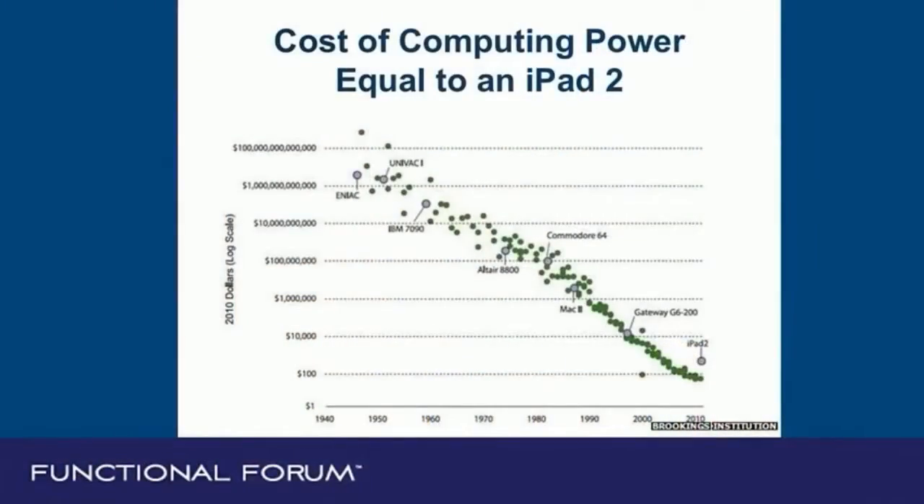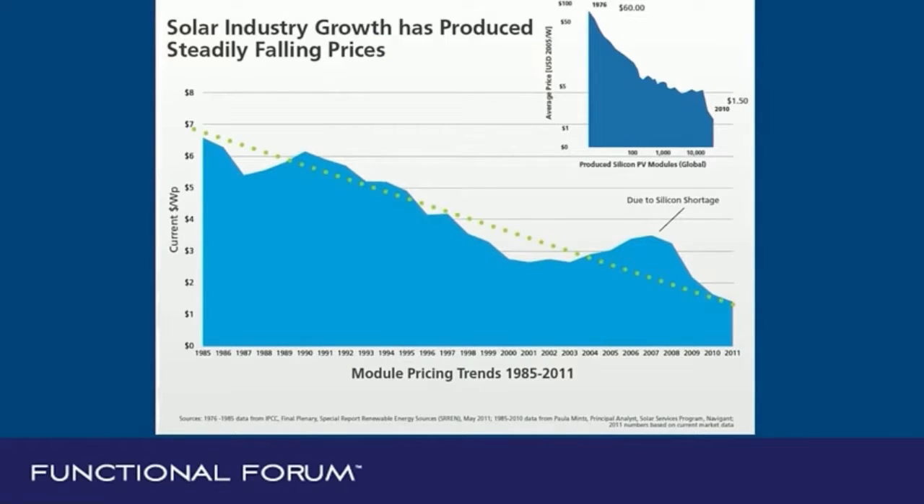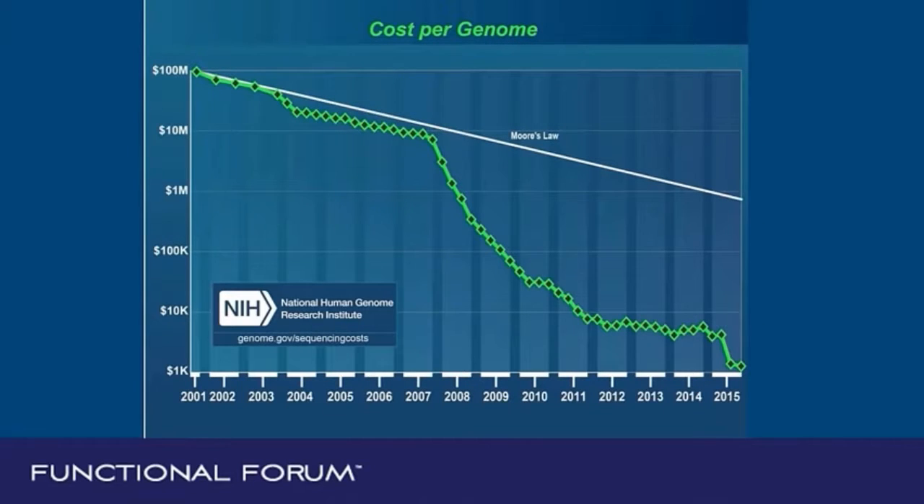Is anyone familiar with Moore's Law? Moore's Law predicts that the cost of technology halves every 18 months and that technology gets twice as good. Here you can see the cost of computing equal to an iPad 2 and how it's come down — this is a logarithmic scale, so this is an exponential decrease in the cost of computing. Same thing with solar energy: massive decreases over time, very consistently. The cost of the human genome — again on a logarithmic scale — shows we're actually beating Moore's Law in genome sequencing. Now it's less than $1,000 to sequence a genome.